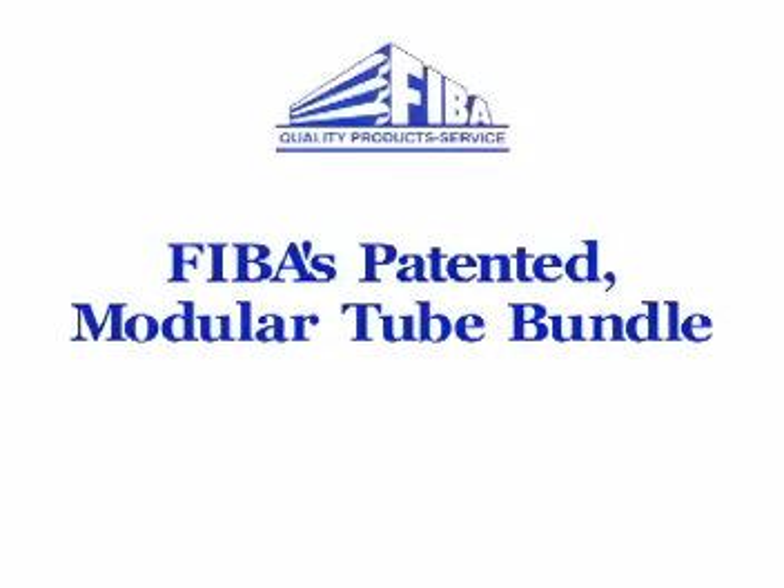Testing conducted in August of 2003 revealed that, unlike the conventional tube bundle, FIBA's patented modular assembly could sustain a load equivalent to 4.4G at a speed of 10.3 miles per hour.